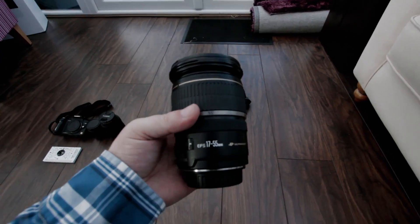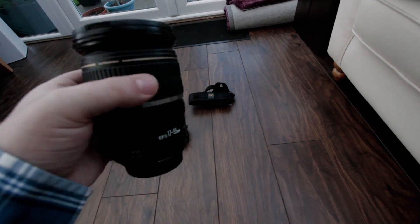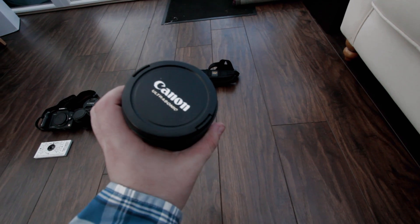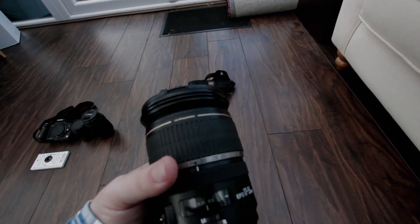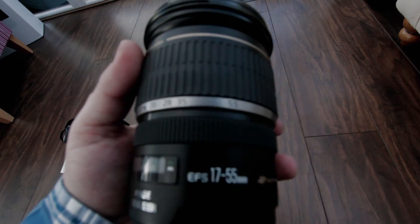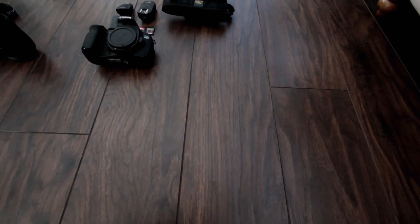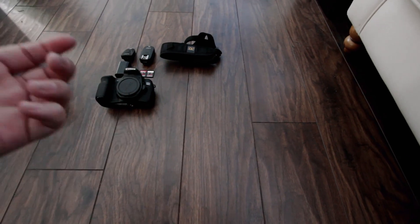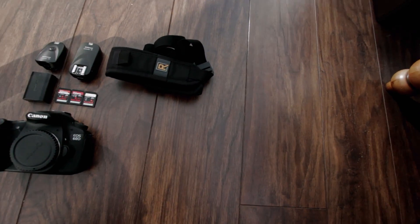Now my baby — the 17-55mm. An absolutely fantastic lens. I've taken a lot of my pictures with this, especially portrait work. It does exactly what you want — I'd recommend it to anybody, it's brilliant. Next would be my 10-22mm f/4.5, but I'm using it right now to film this, so I can't show it. Absolute thumbs up though — perfect lens.